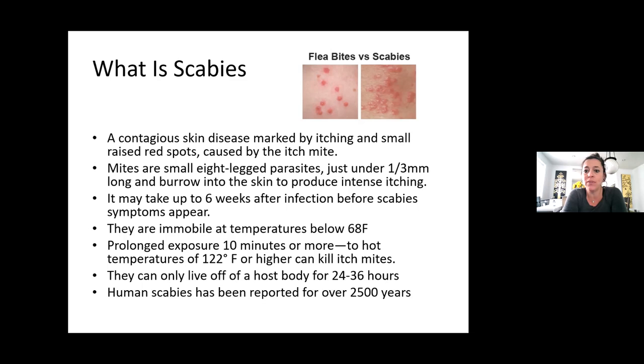Once someone's been exposed, it can take four to six weeks before you actually start seeing the rash. Once they reach temperatures below 68 degrees, they're immobile — they stop moving. Prolonged exposure of 10 minutes or more to temperatures over 122 degrees will kill the mites. They live off the host body for 24 to 36 hours. Human scabies has been reported for over 25,000 years.